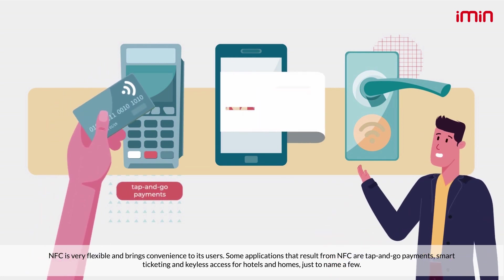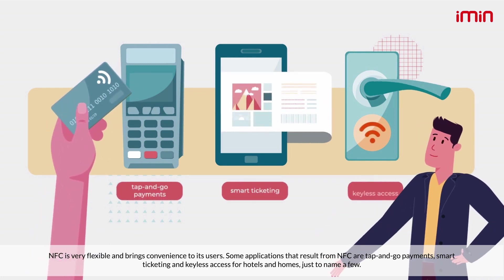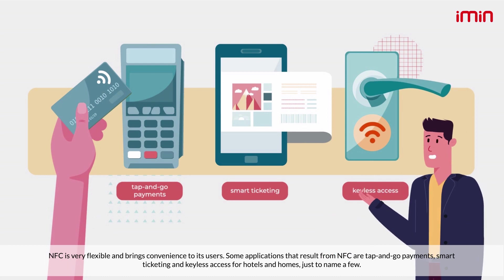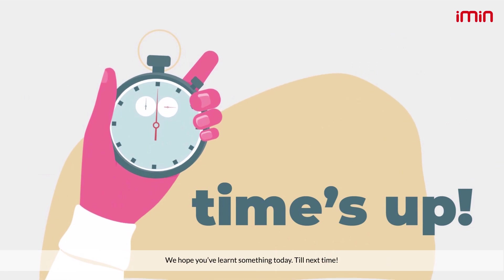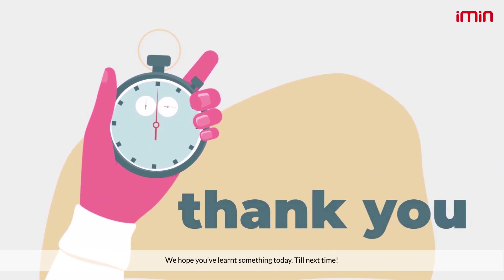NFC is very flexible and brings convenience to its users. Some applications that result from NFC are tap-and-go payments, smart ticketing, and keyless access for hotels and homes, just to name a few. That's all you need to know about NFC for now — we hope you've learned something today. Till next time.